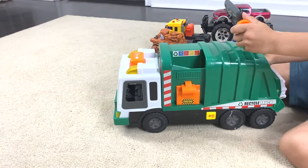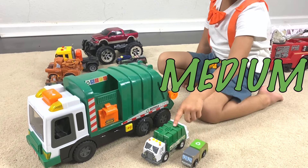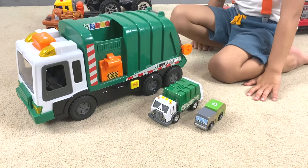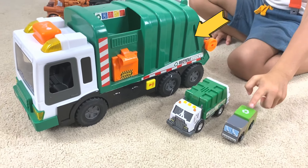you put it inside. Wow, small, medium, large. You have a small garbage truck, medium garbage truck, and a large garbage truck.